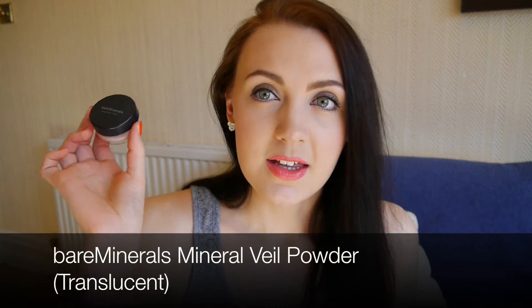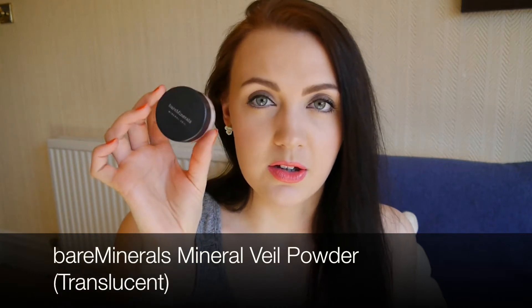The first makeup product I have used up is this Bare Minerals Mineral Veil Translucent Powder — just the original translucent one. I mentioned it in a favourites video a few months ago. I would definitely get this again in the future, although probably not anytime soon because I've got a couple more powders on the go and there are a couple more I want to try. But I would highly recommend this if you just want a simple, lightweight, natural-looking loose powder for day-to-day use.